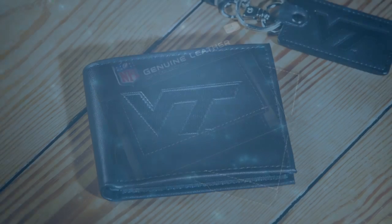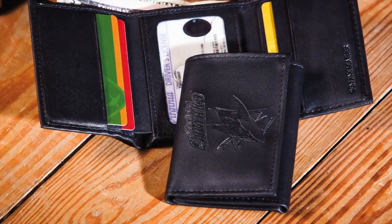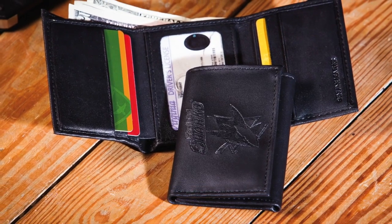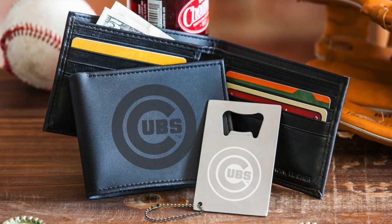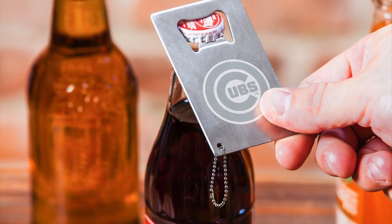Our wallets feature team logos across collegiate, NFL, NHL, and MLB. We also offer gift sets that include bifold wallets and a thin credit card sized metal bottle opener.